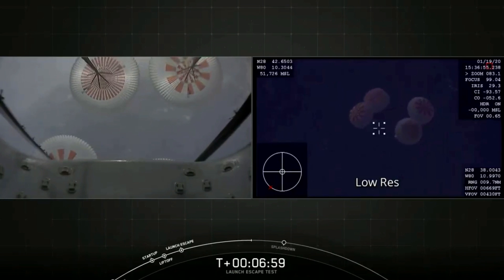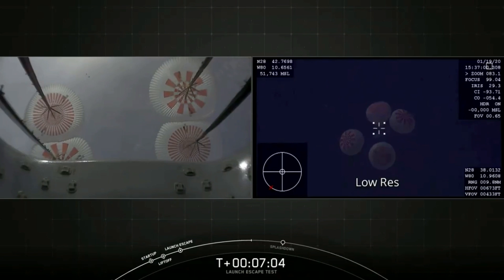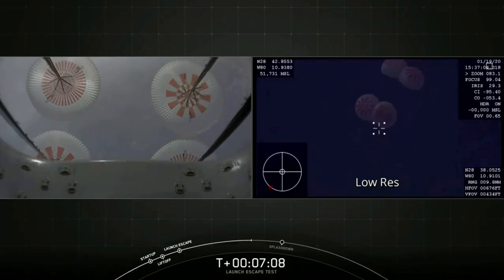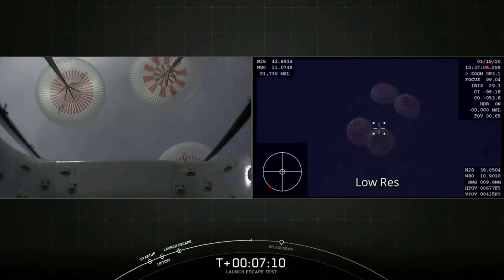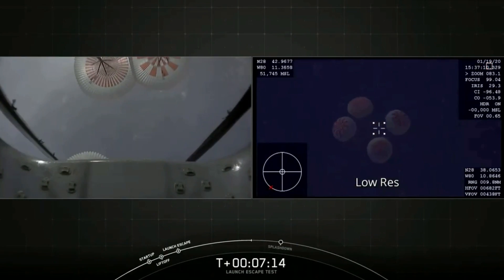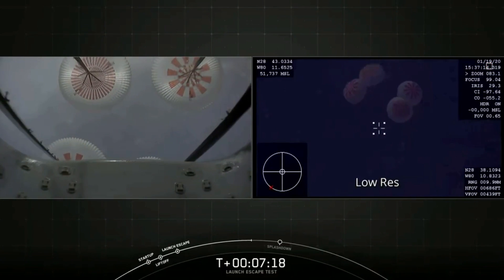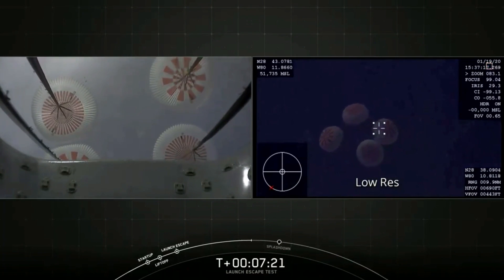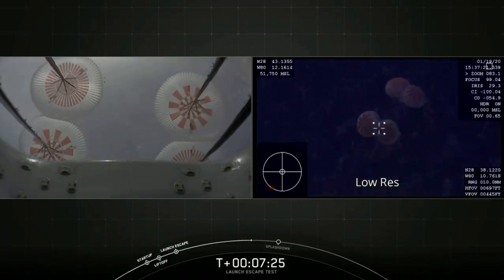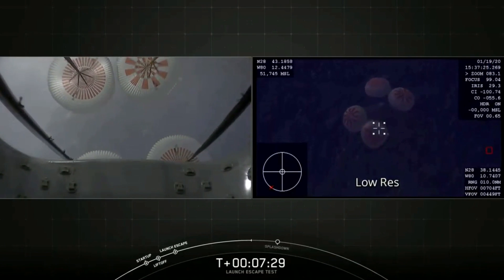The parachutes are located behind a door at the bottom of the capsule, below the crew hatch. Dragon commands the door to release, and as you saw in the video, the drogue parachutes pull the door away and pull the four main parachutes out. These are the new Mark III parachutes. We've completed here at SpaceX over 80 tests of that parachute system, including 10 multi-parachute tests of this particular upgraded parachute design over the last few months to demonstrate that the design is ready for flight.